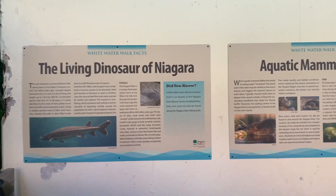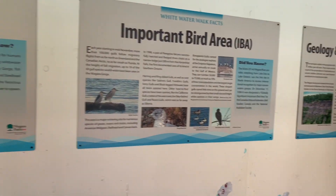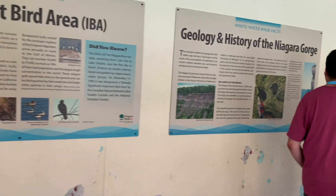There's so much information displayed here on the walls for you to stand and read — here you get all the history.